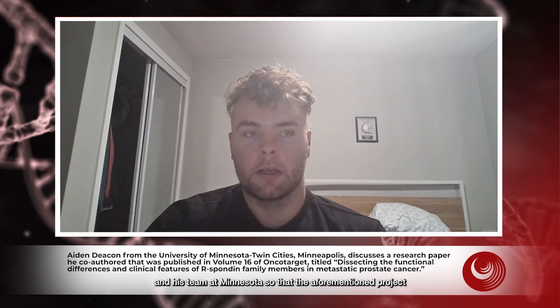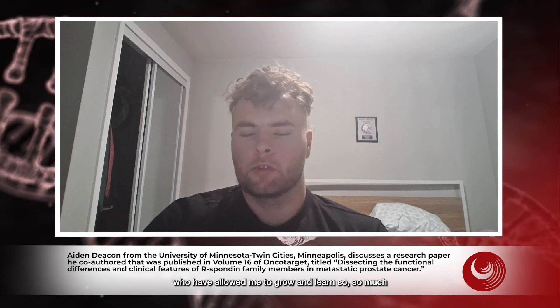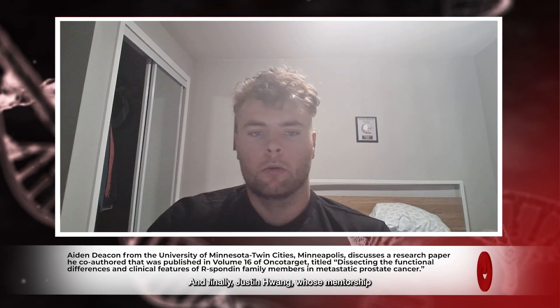I'll be continuing my training here at Colorado and continuing to collaborate with Justin and his team at Minnesota so that the aforementioned project can continue to grow into another paper that we can hopefully submit to Oncotarget as well. I want to thank the entire team at Minnesota for allowing me to grow and learn so much — with special regards to Drs. Emmanuel Antenarakis and Justin Drake for providing crucial feedback throughout this R-spondin 2 project, as well as Allison Makovic for incredible contributions to the writing. And finally, Justin Wong, whose mentorship and guidance continues to allow impactful science like this to happen.